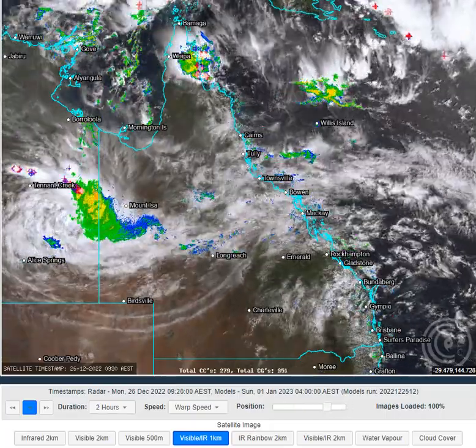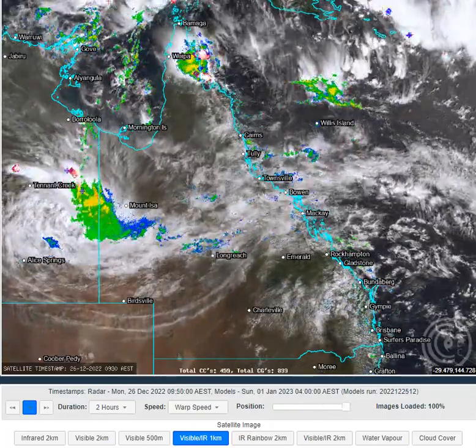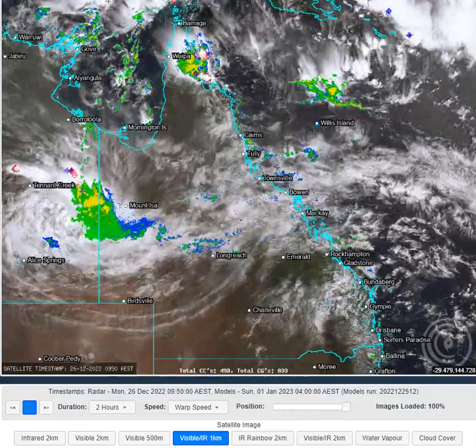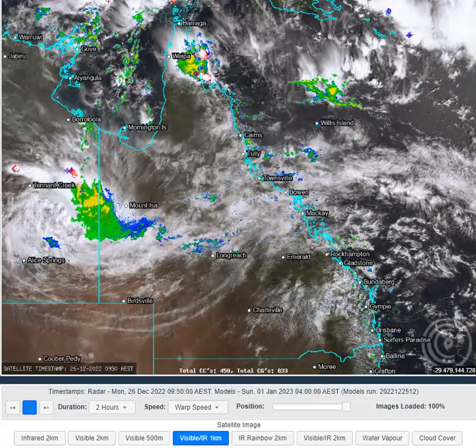G'day Queenslanders, welcome to an OCC Queensland weather app. Today the 26th of December 2022. My name's Chris Nitzo, this update brought to you by our major sponsor Townsville Sheds and Garages.